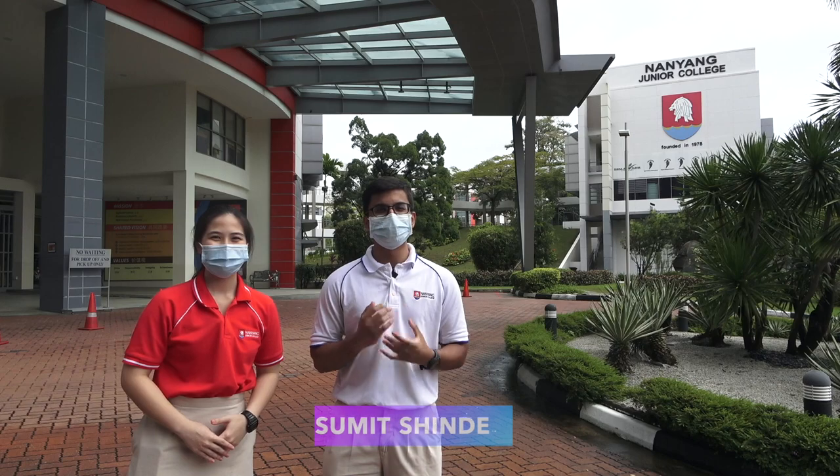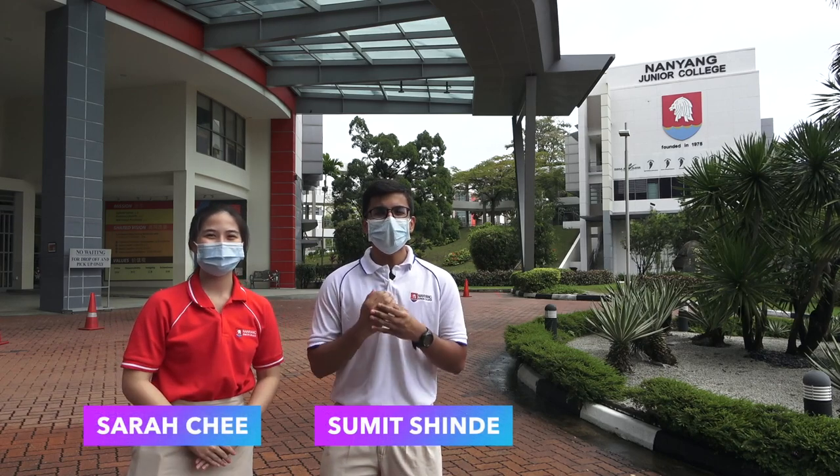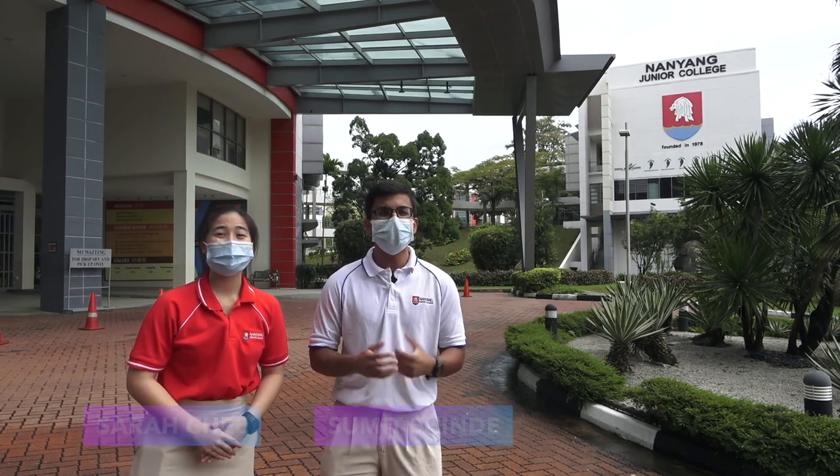Hi! Welcome to NYJC. I am Sumit, and I'm Farah. Today we will be giving you a tour of our beautiful campus.